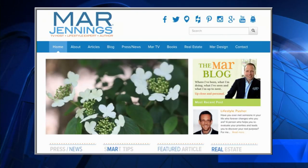Really good tips — a lot of people can put these to practical use. Check out marjennings.com for more.